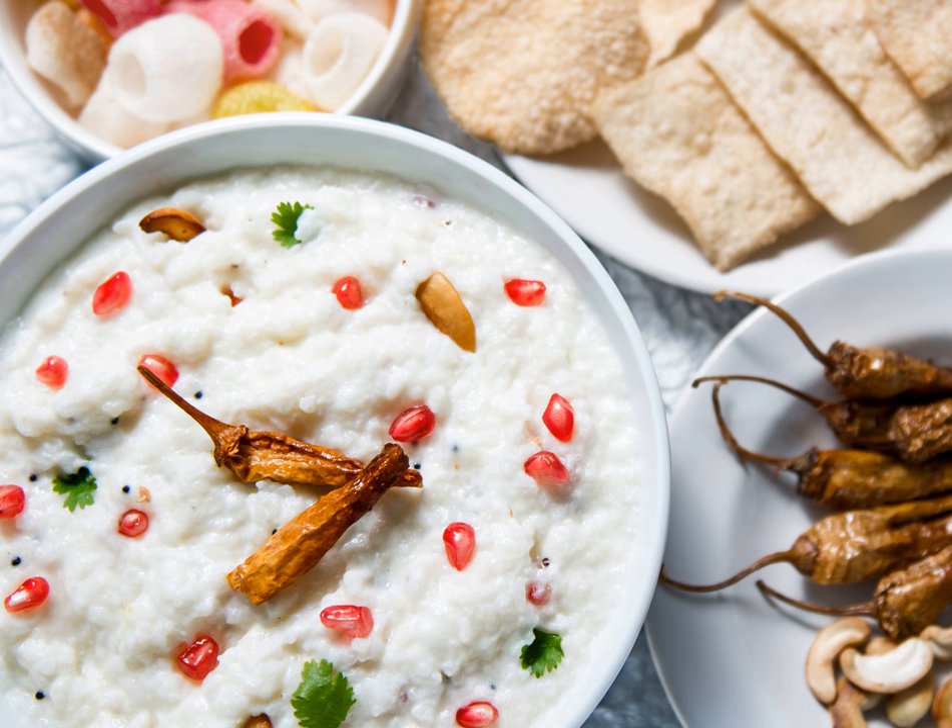It is offered as Prasadam, blessed food, to devotees in temples. Here it is called by a different name: Dadiyanam or Dadiyotanam — from Sanskrit, where Daddy equals curd and Anam equals cooked rice.